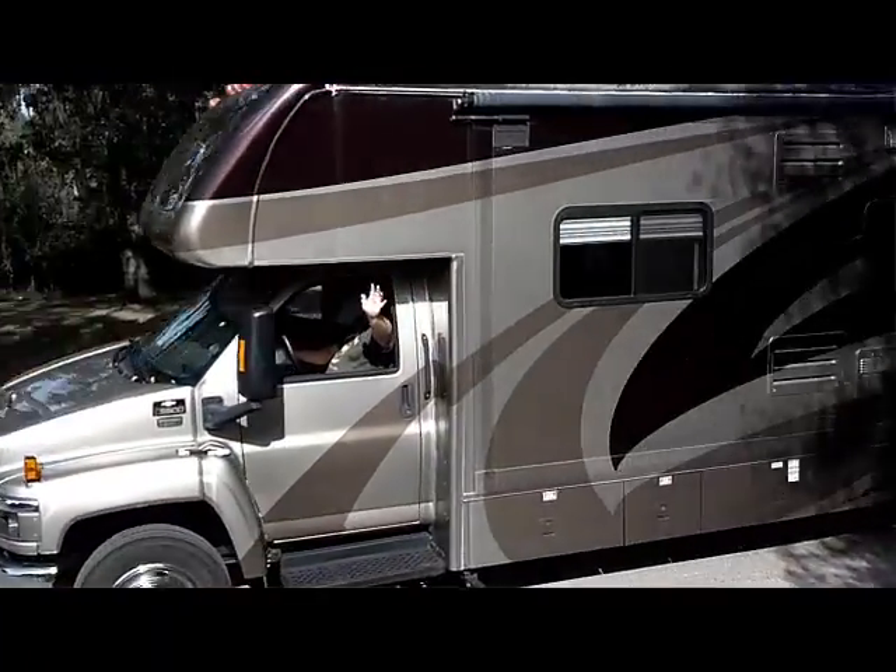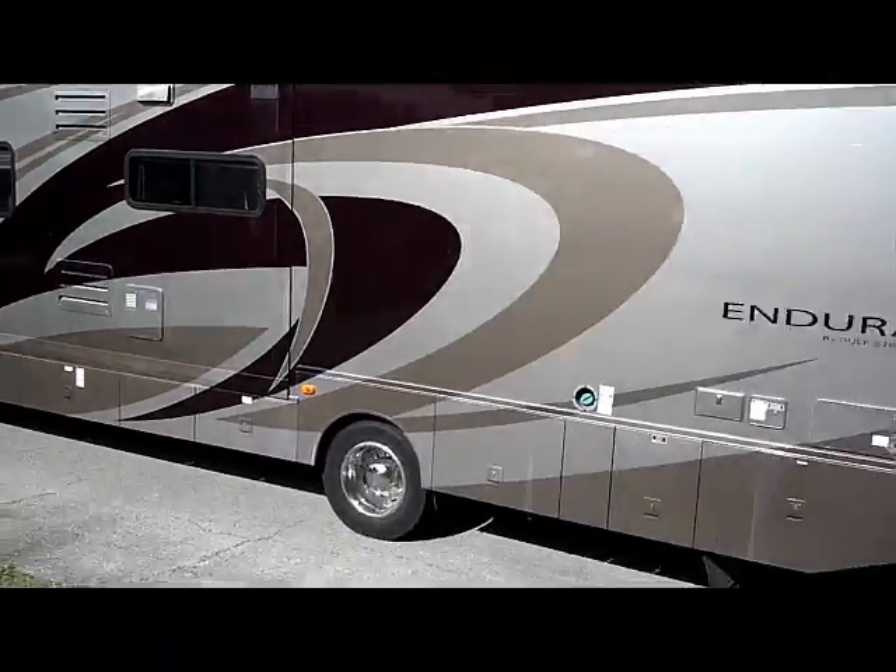Hi, I'm Kris Gould with Geeks on Tour and along with my husband Jim, we've been living in a motorhome since 2003. We're in our 10th year now.